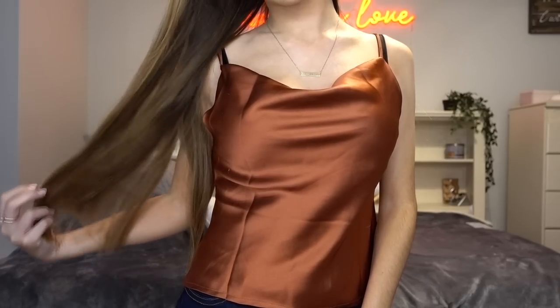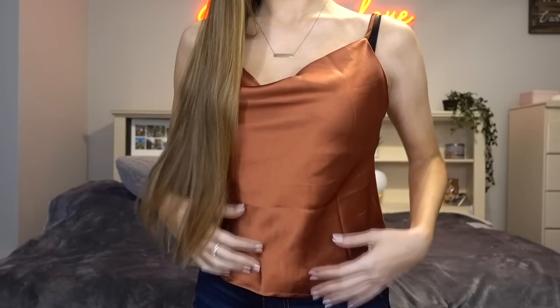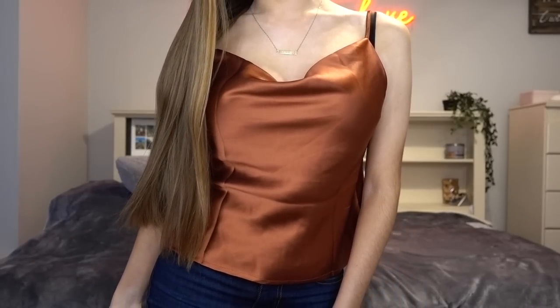Moving on to the second item — oh my gosh, this rust color is just to die for. It's another silky piece. Can you tell I love silky pieces? The neckline is so beautiful and it fits me perfectly, not too tight, not too loose. It also has adjustable straps, which is my favorite thing in the entire world. I would definitely rate this a 10 out of 10. I cannot wait to wear this in the summer.